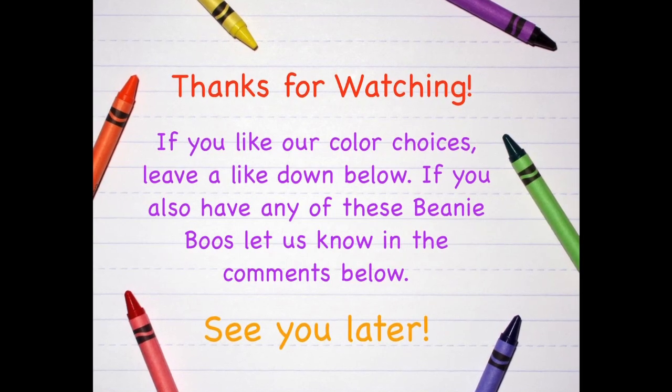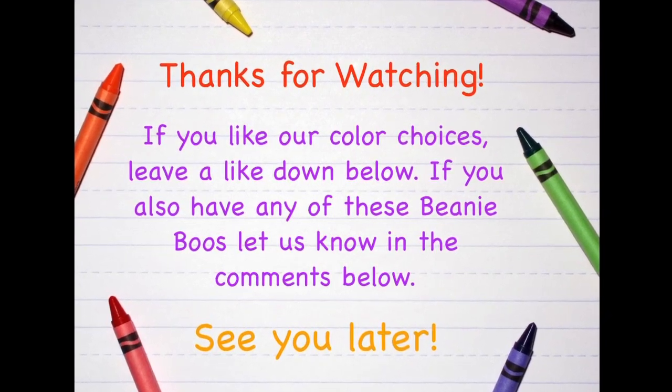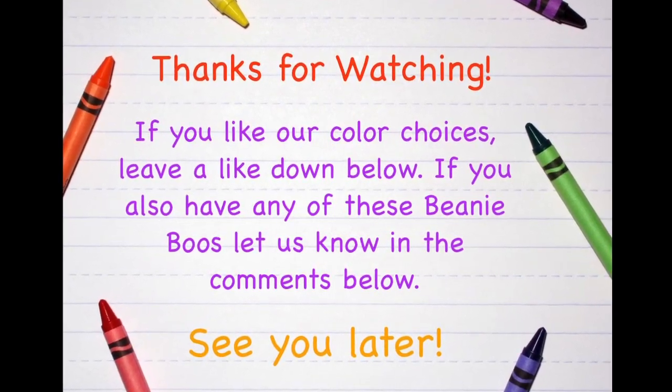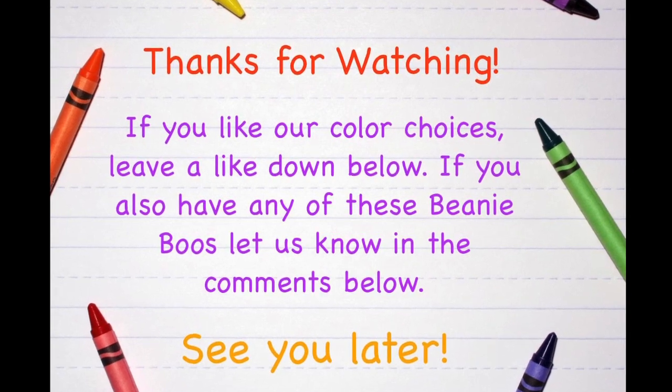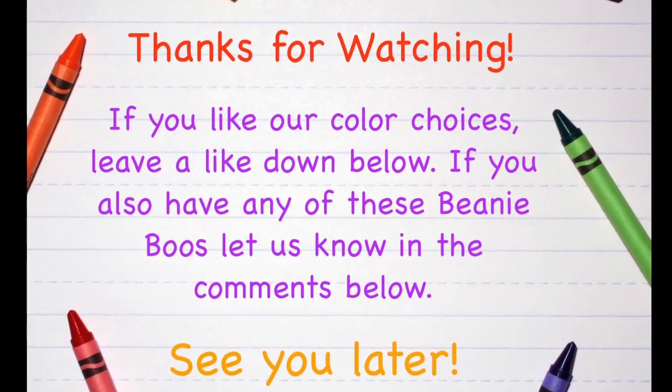Thanks for watching! If you like our color choices, leave a like down below. If you also have any of these Beanie Boos, let us know in the comments below. See you later! Bye!